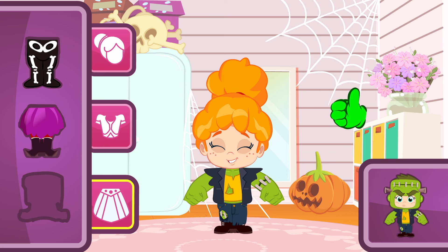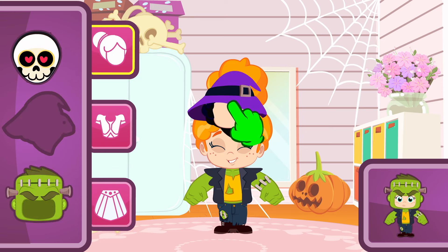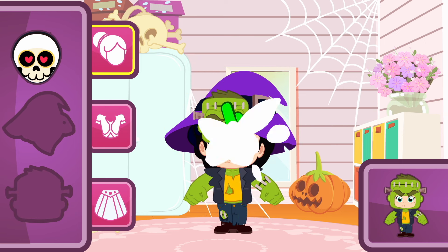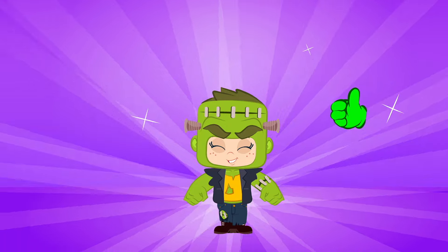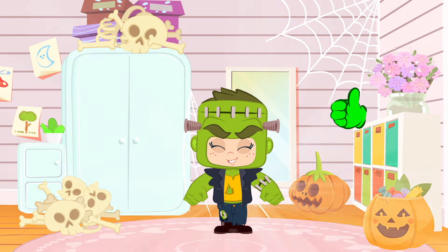Good job, Groovy! It's time for the head! Let's check them! We need a green hat, but with screws! No, Groovy! That's a purple hat! Exactly! That one! Oh my! She looks gorgeous! I'm sure this will be Phoebe's favorite! That costume is so cool!